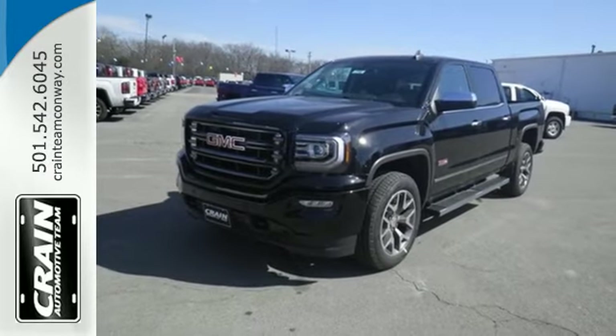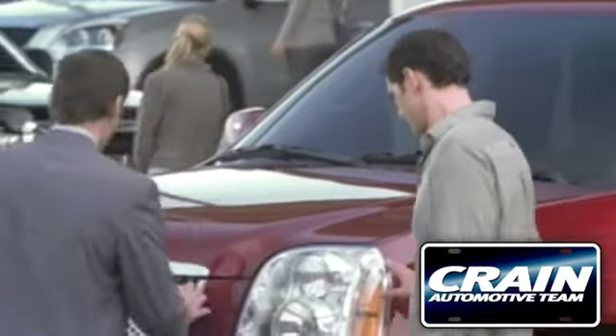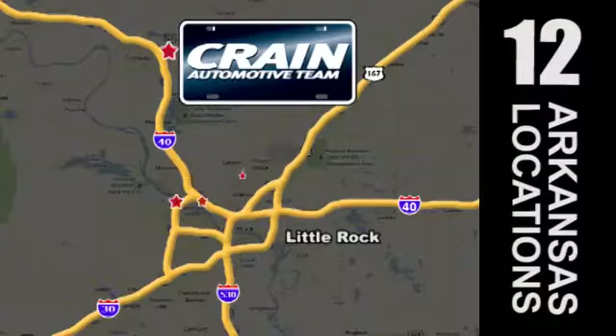Come in for a test drive. Visit us anytime at crane-team.com. Go, go, go, go — crane-team's got 'em, crane-team.com.